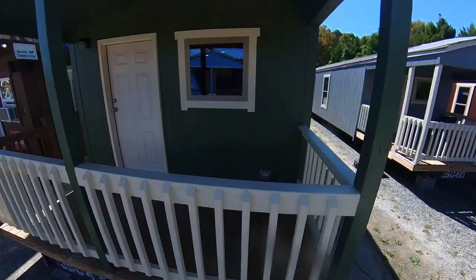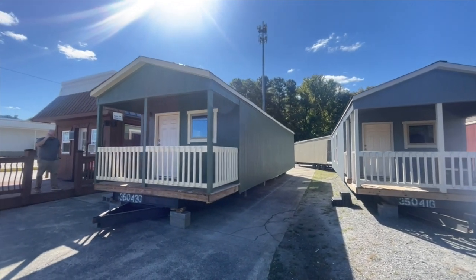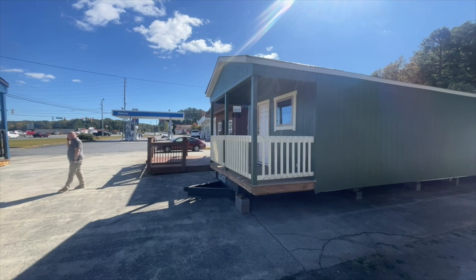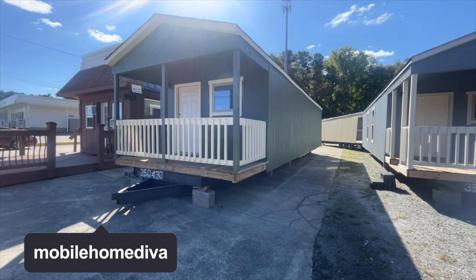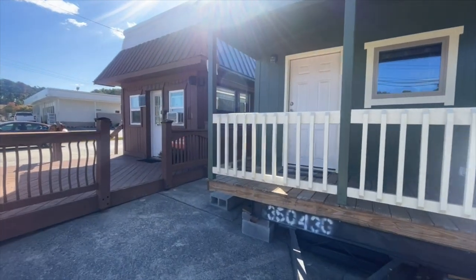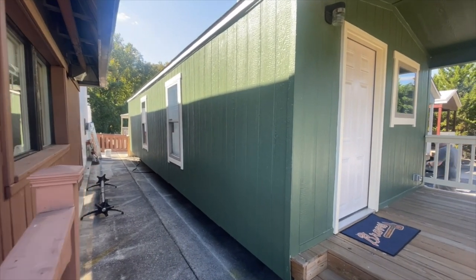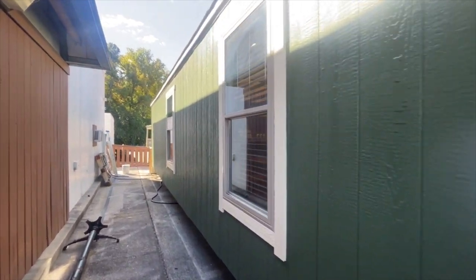Hey family, it's the Mobile Home Diva! In today's video we are going to be touring this tiny home — the Casita. This is my first time touring a tiny home and I am in love. The Casita is 419 square feet of living, and I went in and checked this home out prior to turning on the camera. When I tell you this house has everything that you need, this house has everything that you need.